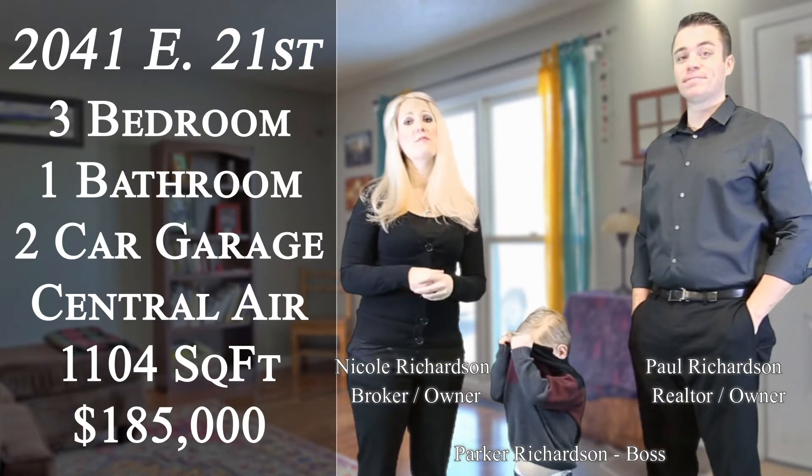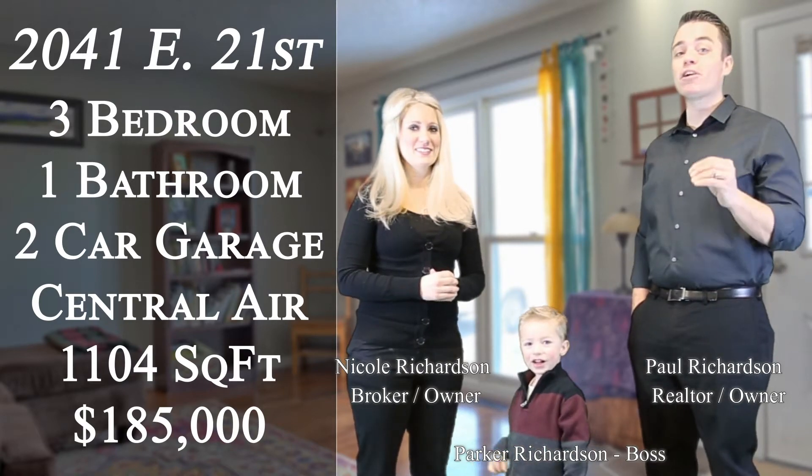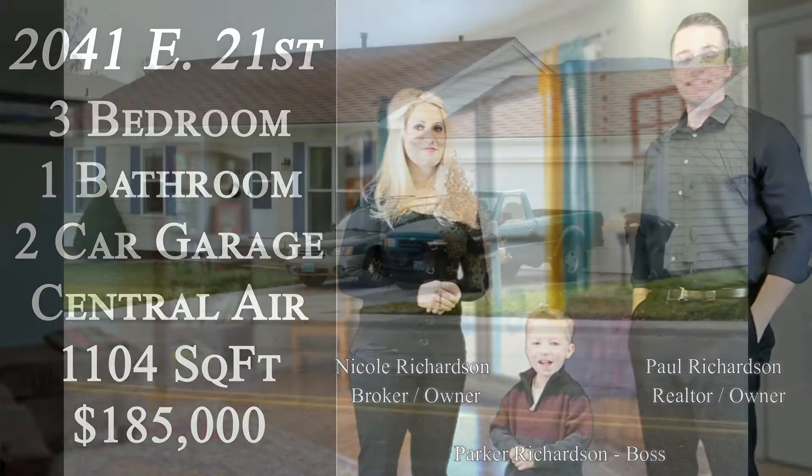It has hardwood floors throughout the main level and tiled entryways. It's got a huge oversized master bedroom plus a large kitchen with eat-in breakfast area. Take a look.